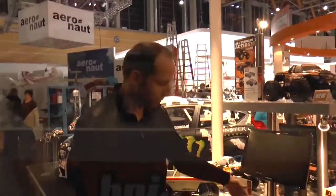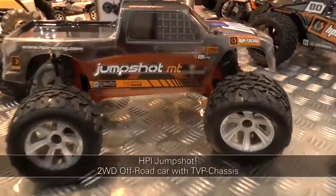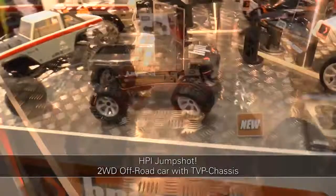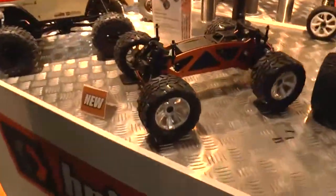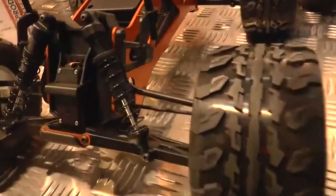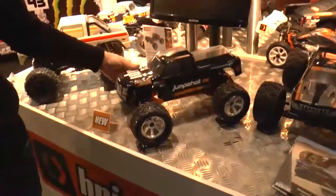A further important new product from HPI is the Jumpshot. The Jumpshot is a 2WD Monster Truck in 1:10 scale that continues the twin vertical chassis principle known from the Savage and the e-Savage. Very interesting — the servo is mounted at the front axle, and overall it is an affordable entry-level model with a cool look from HPI.